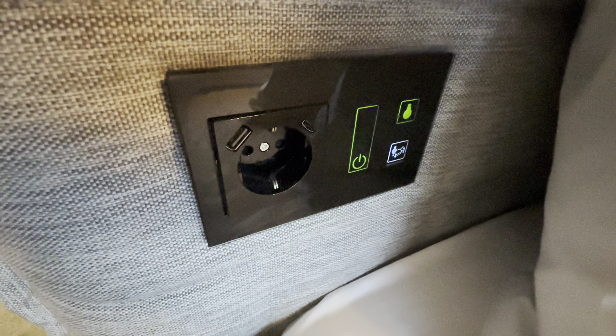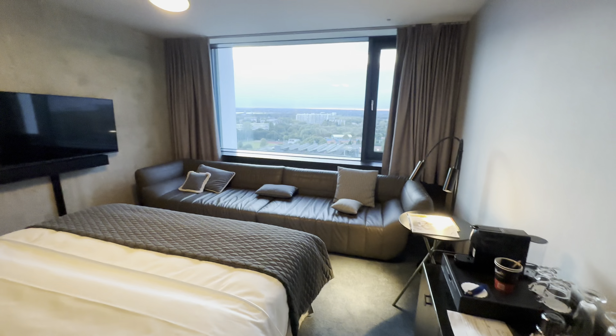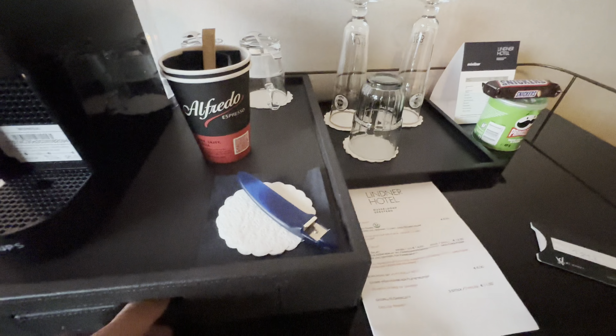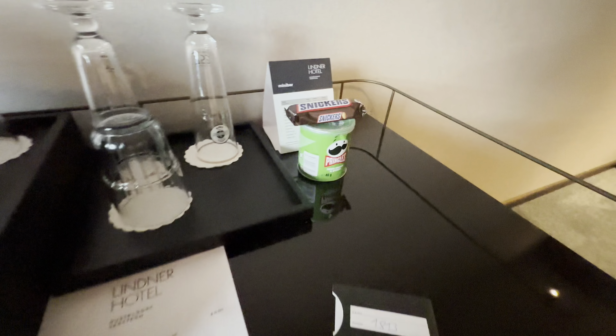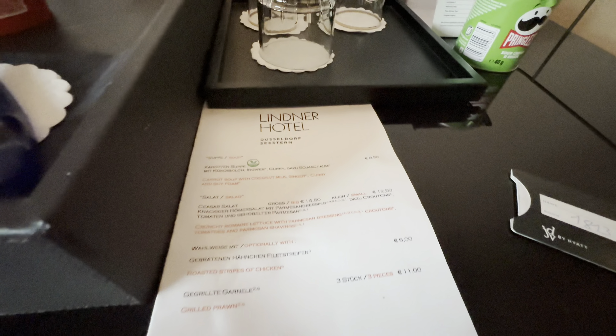Some controls, charging on the side here, power outlet, some lighting, and a TV on the side over there. We've got an espresso machine — we've got more of an espresso pot, some tea, minibar items, and storage down there.